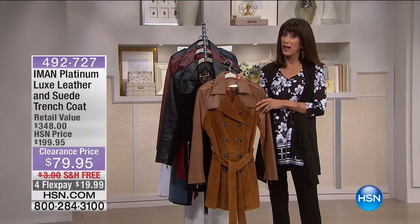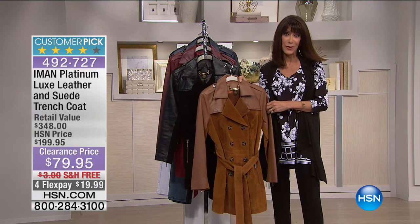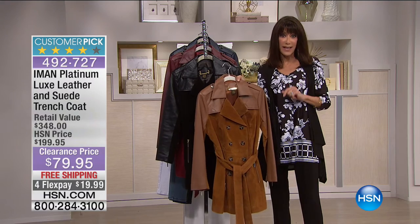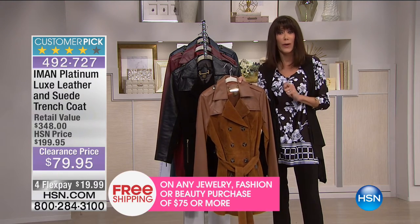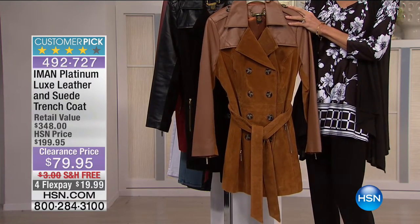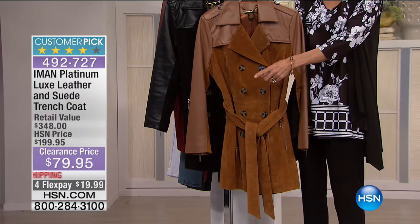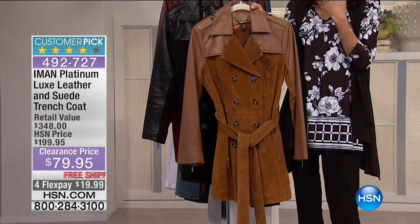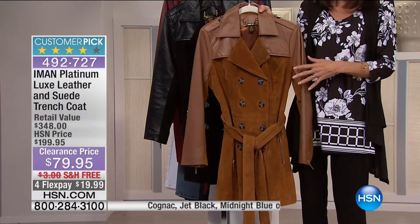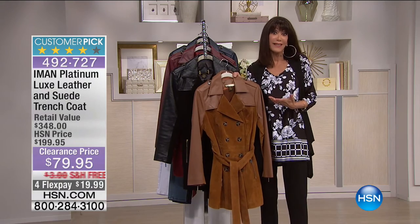My name is Bobbi Ray Carter with even more fun in the fashion world. Thank you — we've had over 300 people make their first purchase to HSN. We're so glad to have you as part of our family. Once you spend $75, throughout the entire 24-hour period, we will ship every single item you buy to your home for free. And you always have the full 30 days. Let's move right on into another one of my all-time favorites from Iman — a huge customer pick. 288 reviews, 175 perfect five-star reviews at $199.95. This is a $348 retail value.